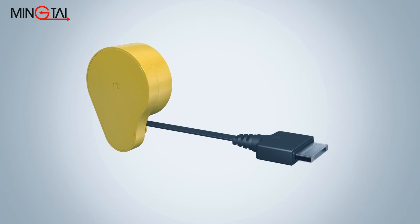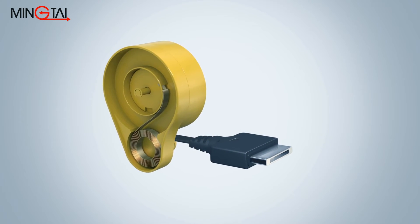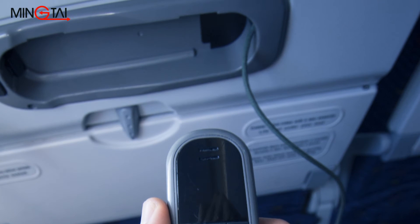The retrieval and retraction of a USB cord is just one of many applications of a constant torque spring. Retrieval and retraction function is also a main feature of in-flight entertainment hand-held controllers.